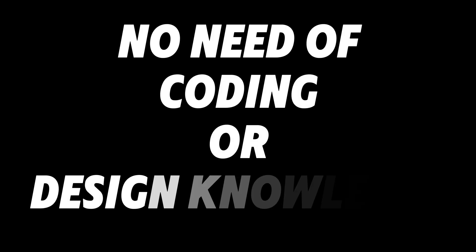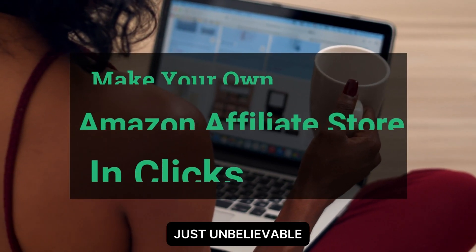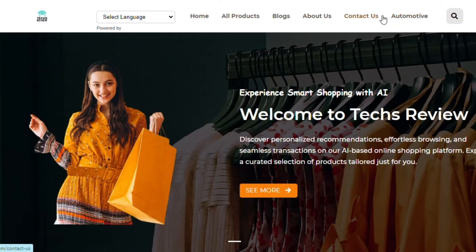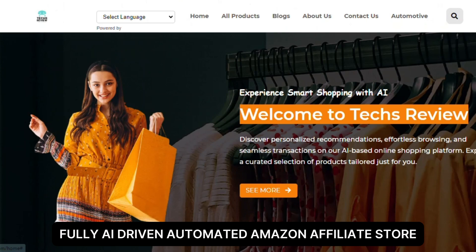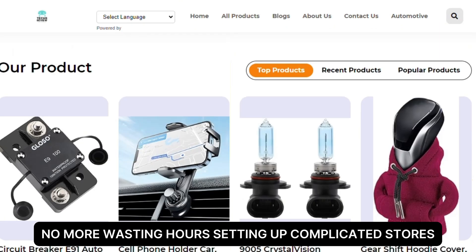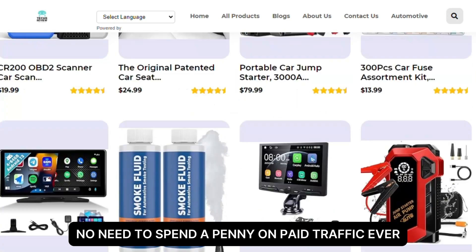No skills required, no coding or designing knowledge required — just pure AI automation. Make your own Amazon affiliate store in clicks. This is a fully AI-driven automated Amazon affiliate store. No more wasting hours setting up complicated stores with Shopify.